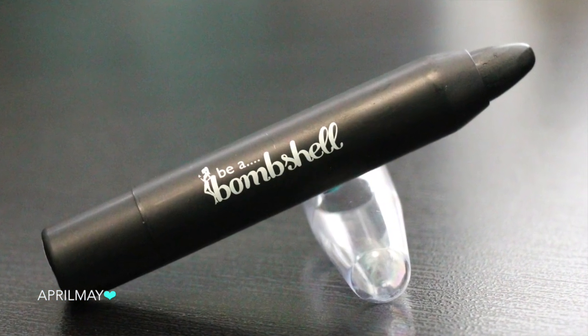Next up is an eye crayon from Be a Bombshell in the shade Blackjack, which is a black eye crayon — you can never go wrong with that. It's really nicely pigmented. You can use it in your outer V to smoke out an eye look, or on your upper or lower lash line smudged out for a smoky eyeliner look. I was also thinking this would be perfect around Halloween when you need to draw on your face — I don't have anything this thick. I might have one from NYX, but why not have extra?